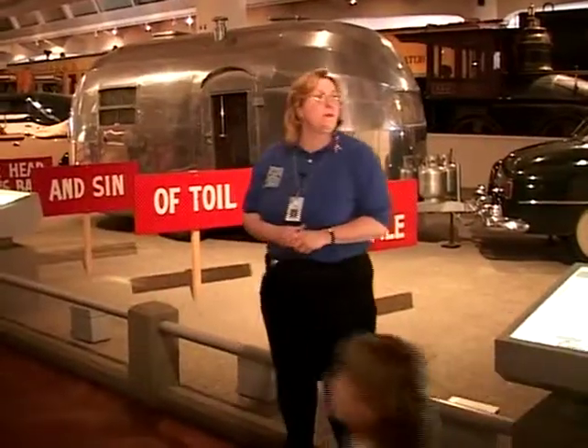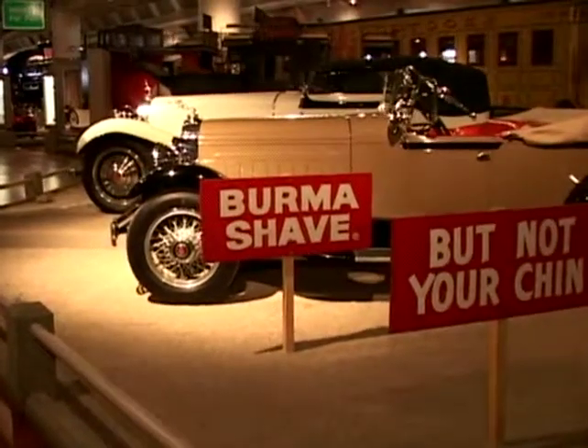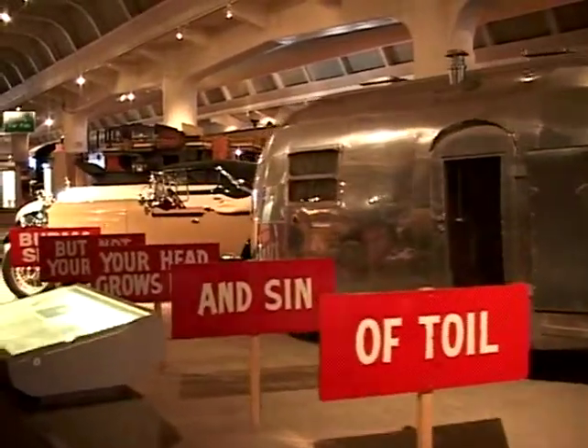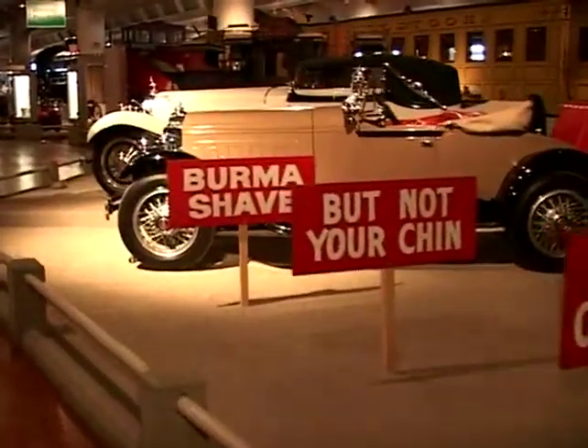Burma Shave Signs — that was probably one of the first road sign advertisements. Of course, they all rhymed, and they died out in about the early 60s. And it says: within this veil of toil and sin, your head grows bald, but not your chin.